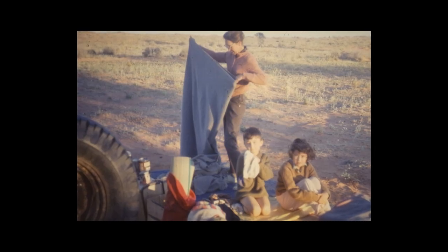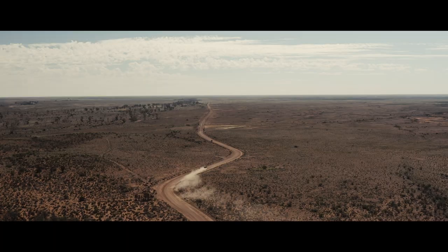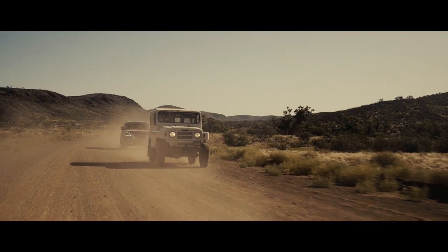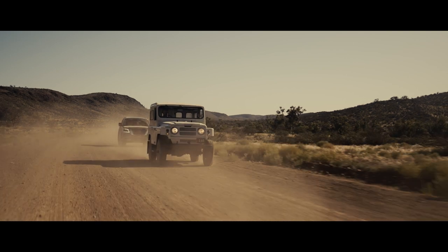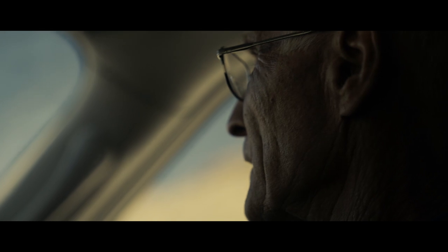In 1962, my dad took my sister, mum, and I across the Simpson Desert in a G60 — that was the first motorised crossing of the Simpson Desert. Such a robust and reliable vehicle. These modern ones are just brilliant but they've still got the robustness and reliability of the early vehicles, and a lot more comfortable.